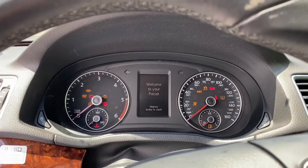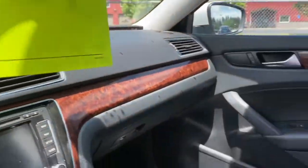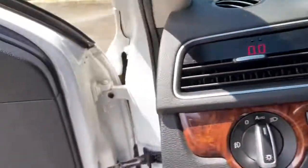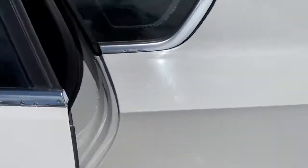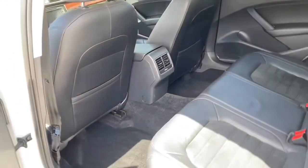Let's go start it up. This is just an overlook of the car itself. Let's look over the back seat — pretty spacious back there.